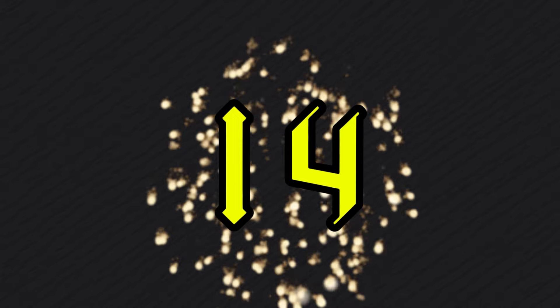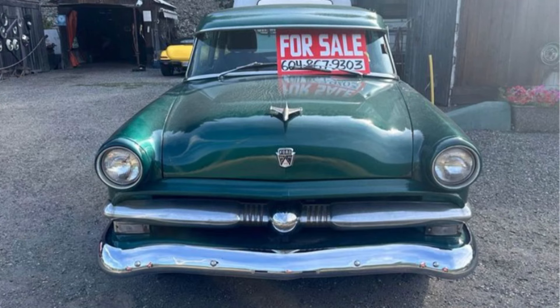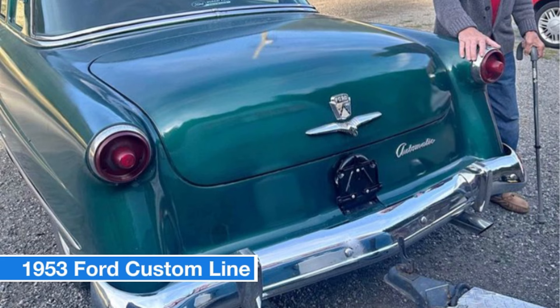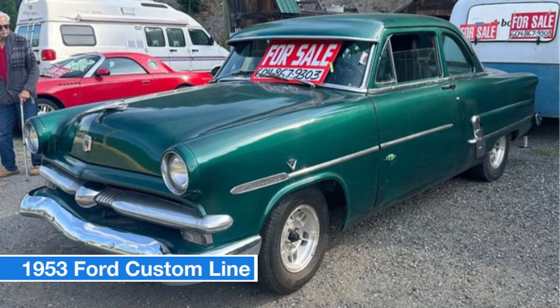Number fourteen: 1953 Ford Custom Line, price $15,000. This classic 1953 Ford Custom Line is a standout with 100,000 kilometers, a green exterior, and automatic transmission. It features a well-sized engine and combines vintage charm with dependable performance. Contact for more details or to arrange a viewing. Don't miss the chance to own this timeless classic.